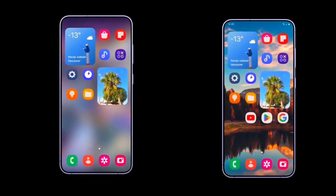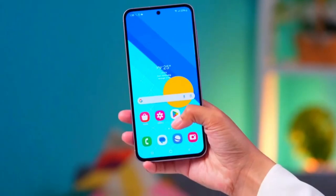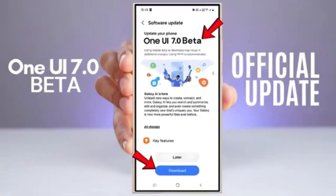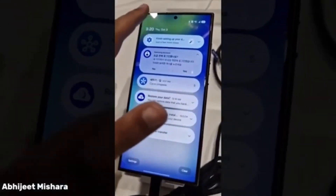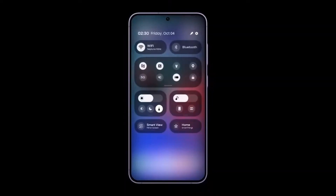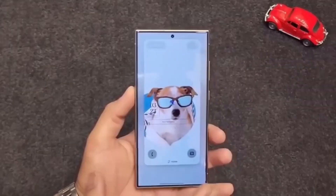If you're a Samsung fan or you're just curious about the latest updates, you're in the right place. Today we have some exciting news about Samsung's One UI 7 and its Android 15 beta rollout. After multiple delays, Samsung has finally announced that the beta version of One UI 7 is rolling out to a select group of devices starting December 5th. Let's dive into everything you need to know about the One UI 7 beta, the new features, and which devices will be getting it first.